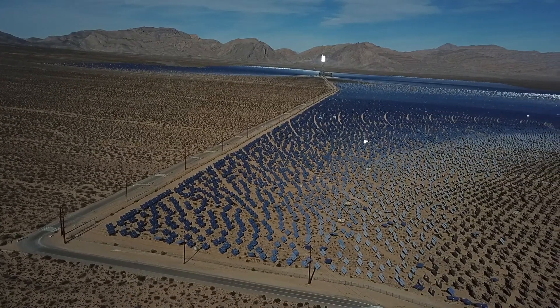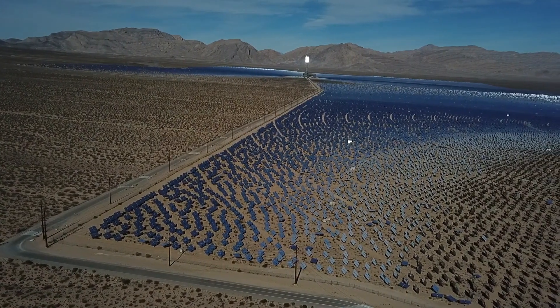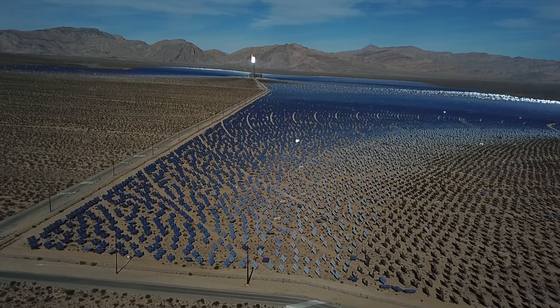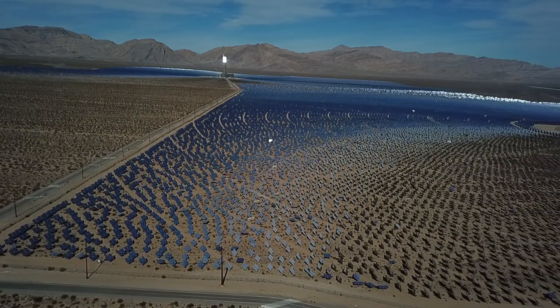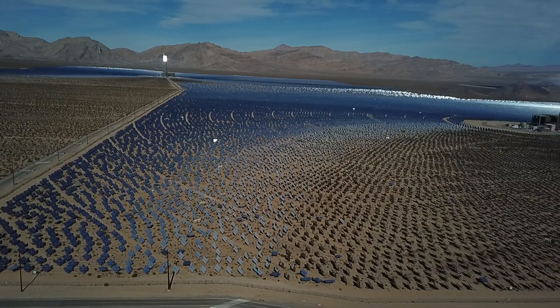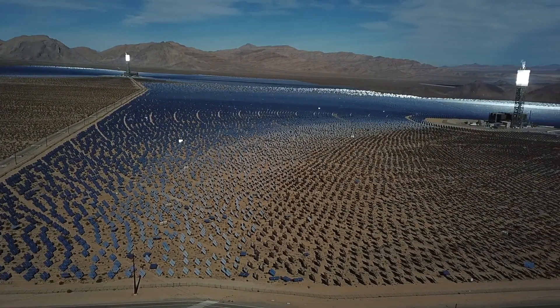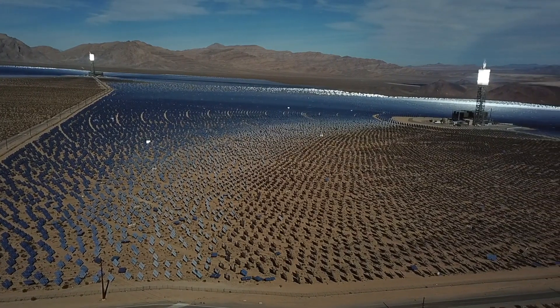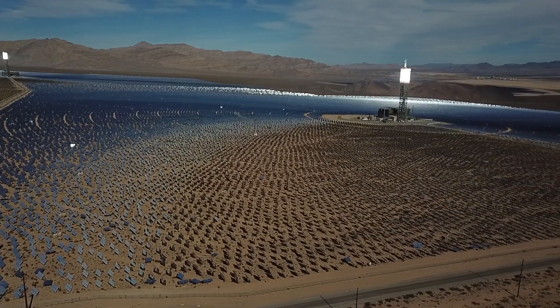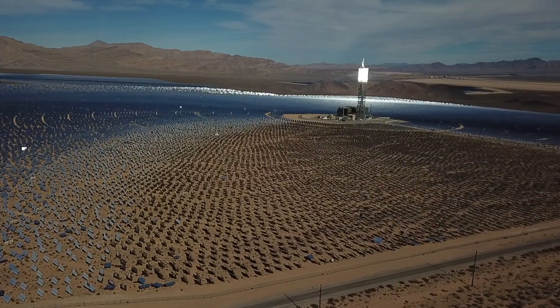Why are there so many solar panels on the earth and why are they that color? I still can't get over the fact that if we were looking at the moon and there were solar panels in a crater, it would still look like water. If we look at this solar farm from above, it would look like a river. We wouldn't see any panels whatsoever from another planet, that's for sure.